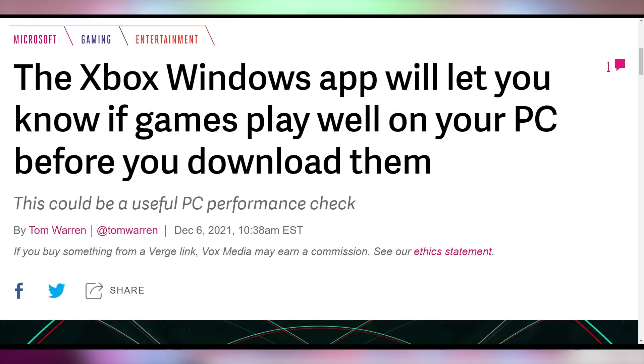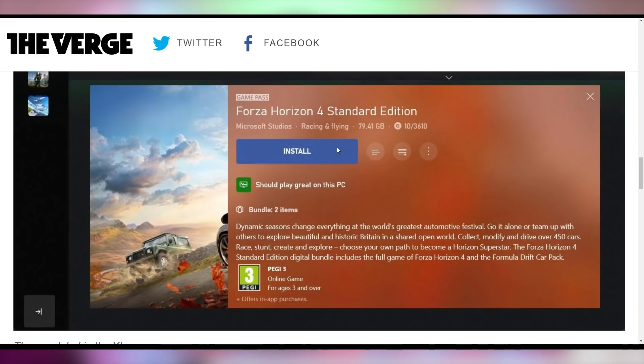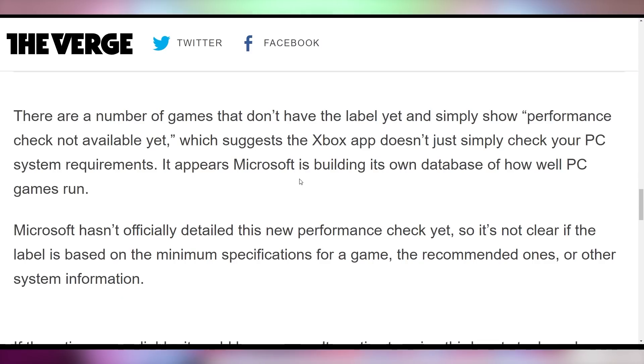Let's talk about how the Xbox app is going to be judging your PC to tell you whether or not it is worthy to play the video game you're about to embark upon. Microsoft is adding a label to tell you whether your PC is capable of playing games on the Xbox store — such as Forza Horizon 4 — saying things like 'should play great on this PC.' It's not available for all games as of yet, and things like 'performance check not available' will also pop up.